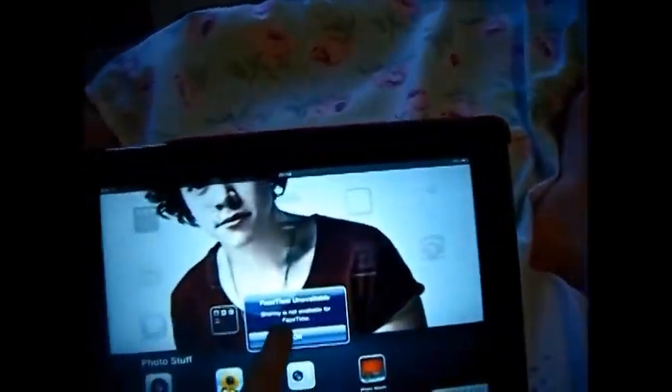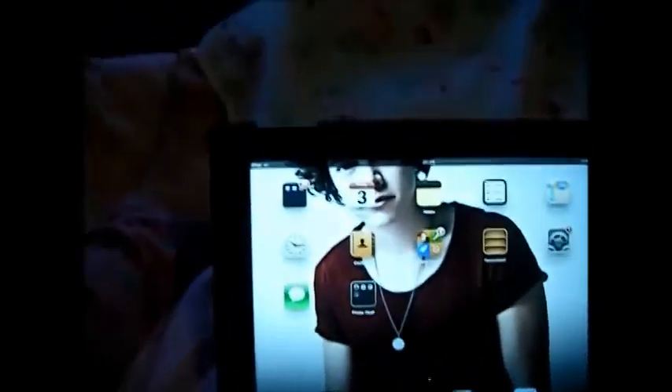Hey guys, it's me and today I'm going to be doing a what's on my iPad video. I have already done this but I was on FaceTime with Chantelle at the same time, and when this went off I think Chantelle ended it. I've just tried to ring her back and she did not answer, so apologies if she calls back — I'll just press accept and pause.